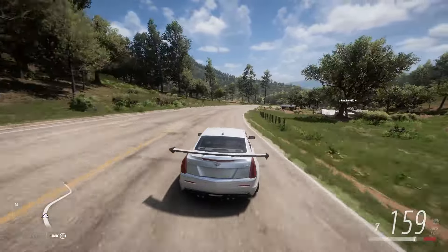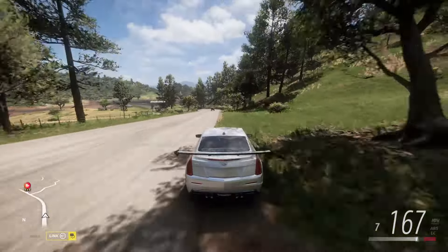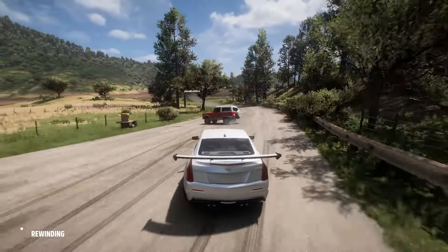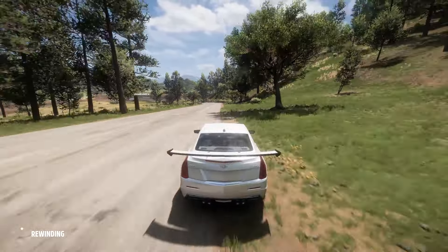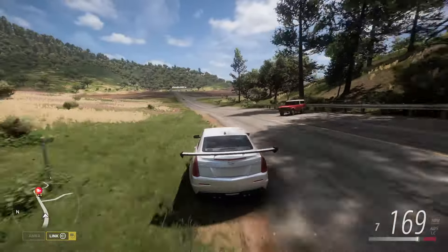Okay, here we go. Rewind if you need to — no shame in rewinding. Again, oh perfect, just right in my way. Oh my gosh, I swear sometimes. Okay, we're gonna get our 170 though.